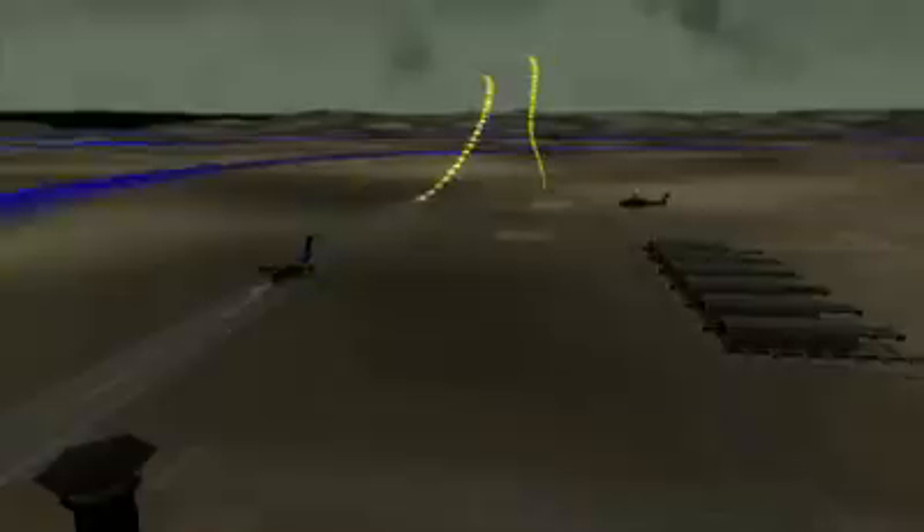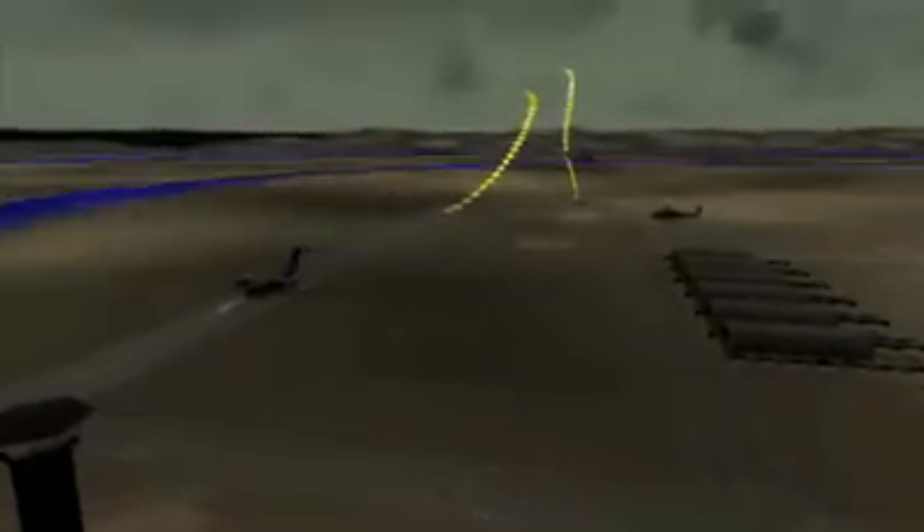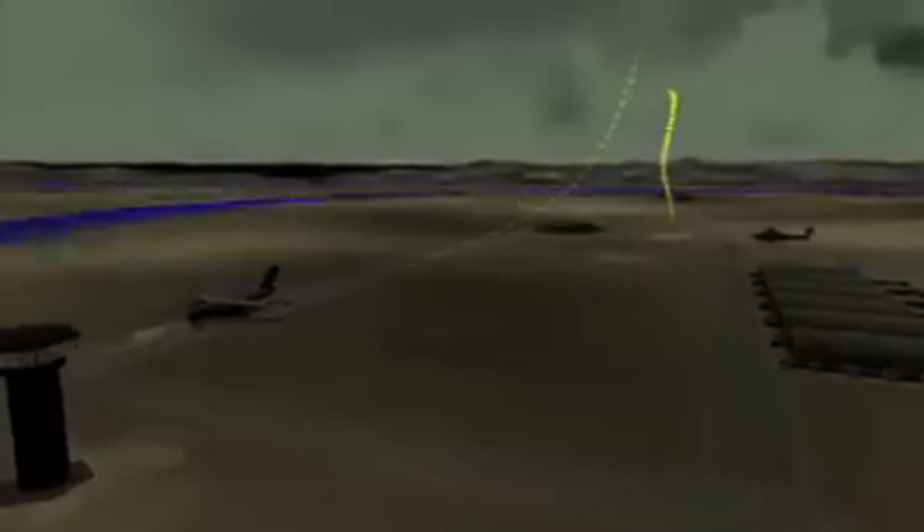In a tactical environment, the approach paths can be readily varied by uploading new parameters at the J-PALS ground system. Different approach paths can be programmed to allow an approach of the day to be implemented in response to tactical situations presented by adversaries. Or if a portion of the runway sustains damage, the landing threshold position can be moved to a different point on the runway.